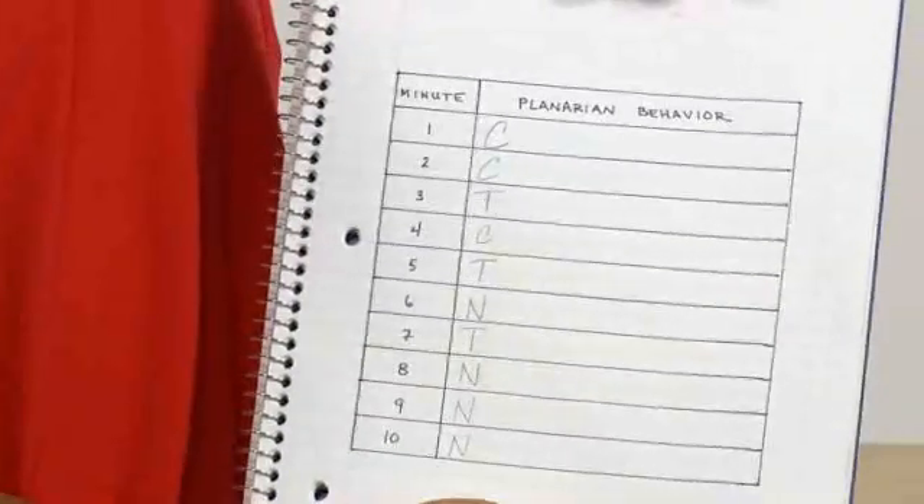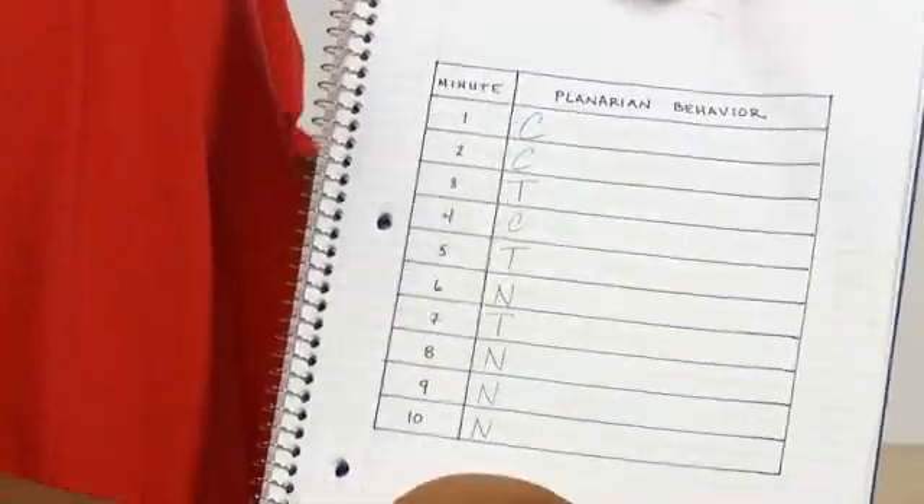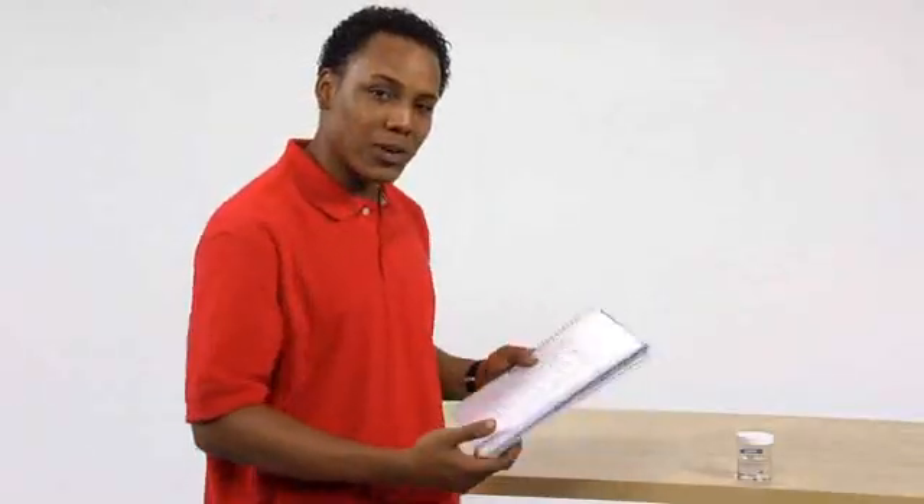All right, we've been at this for 10 minutes and I've got some good data. Now it's time to clean up and wash my hands. From the data, we can see that the planarian contracted and turned away in the beginning, but towards the end there wasn't a response. I wonder if it got used to the puff of air and knew that it wasn't in danger, so it didn't react.